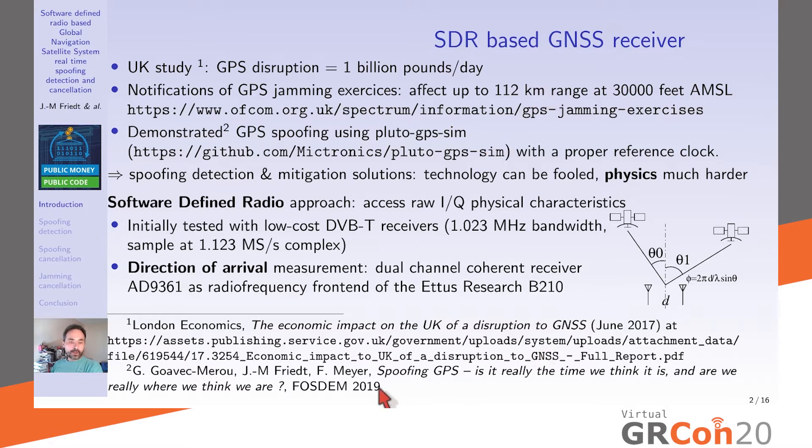At FOSDEM 2019, we demonstrated how easy it was to spoof GPS using a PlutoSDR running pluto-gps-sim. Our contribution was showing you need a proper reference clock to generate a signal mimicking the atomic clocks onboard satellites — otherwise the ground-based receiver phase-locked loop would not lock and a higher-grade GPS receiver would not be fooled.